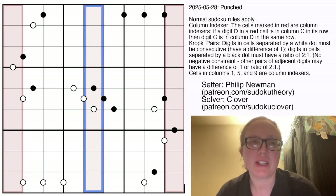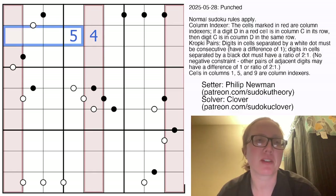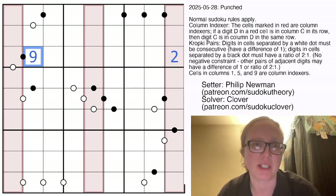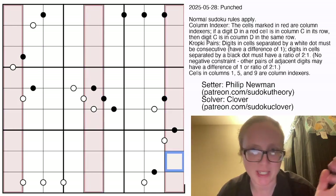The middle column, column 5, indexes the 5s. So if it contains a 4, the 5 would have to be in the fourth position from the left. The rightmost column indexes the 9s — if that cell is a 2, the 9 would have to be in the second position from the left in that row. So columns 1, 5, and 9 tell you where the digits 1, 5, and 9 go in each row of the grid.